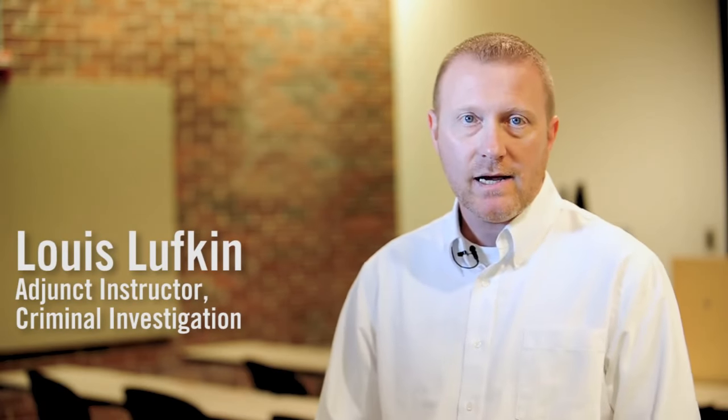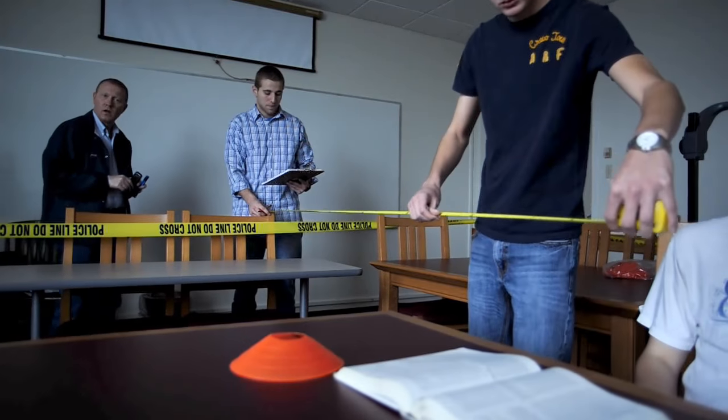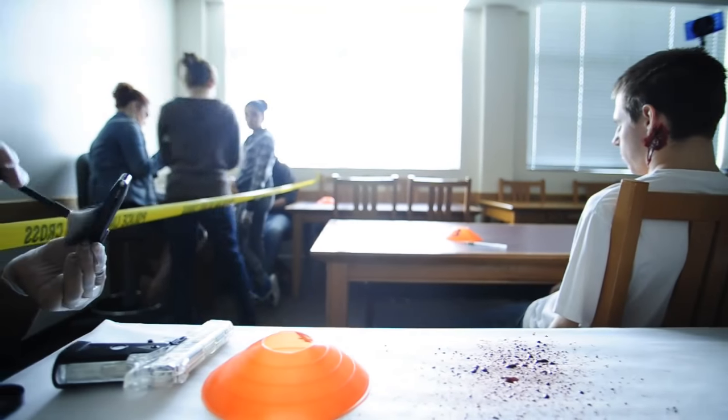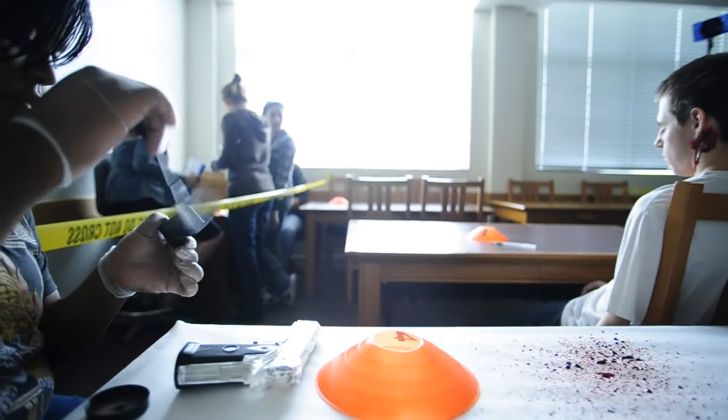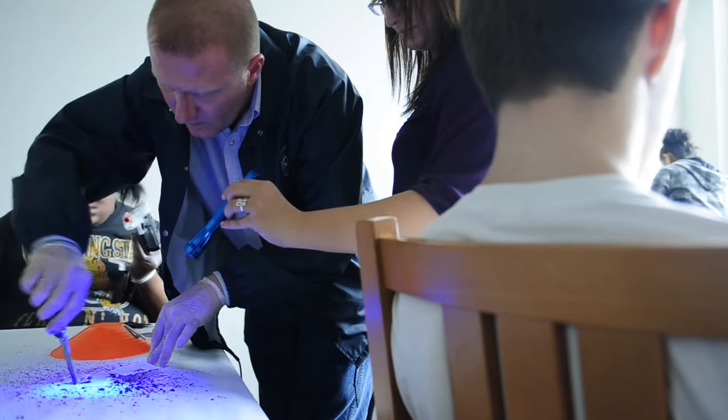The way that I designed the class around criminal investigation is from the standpoint of forensics technicians — people who actually go to crime scenes and do the collecting of evidence. They evaluate and process the crime scenes, and they're very instrumental in bringing the science into the investigative process.